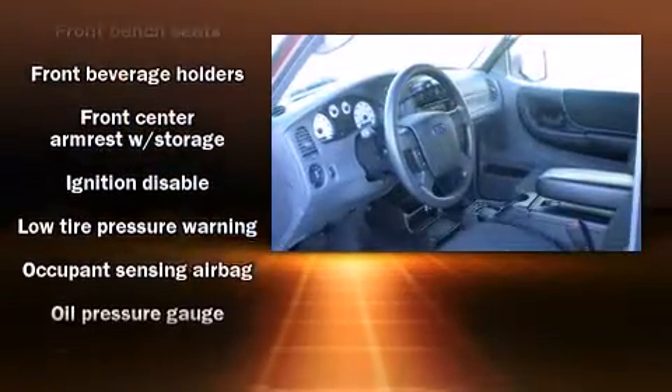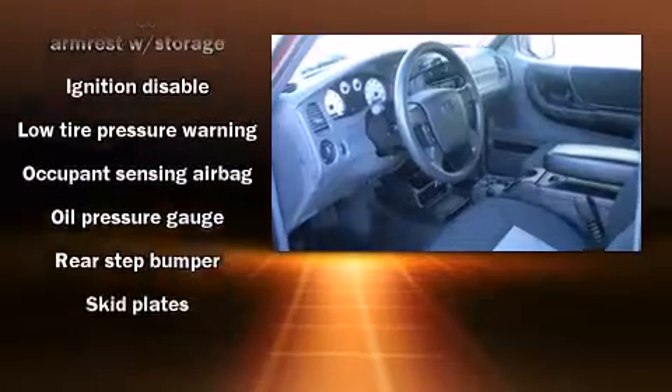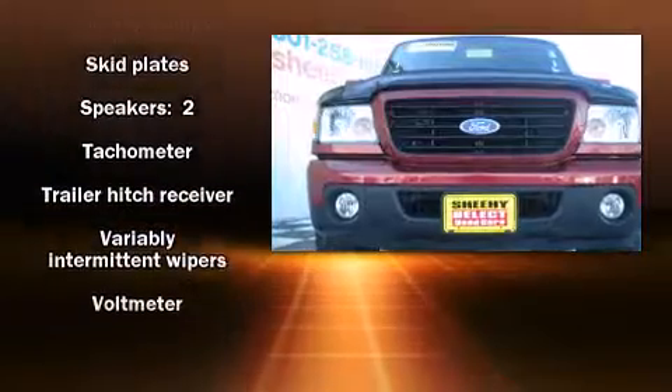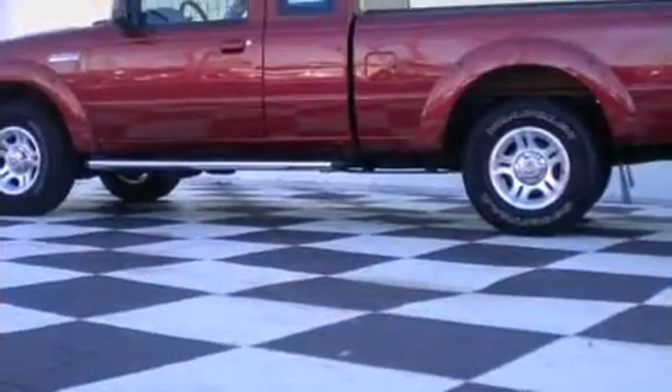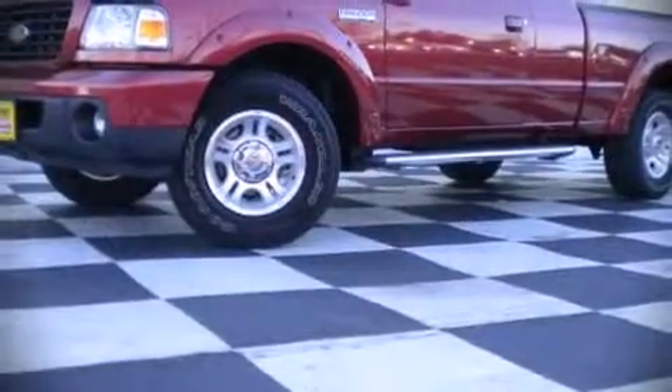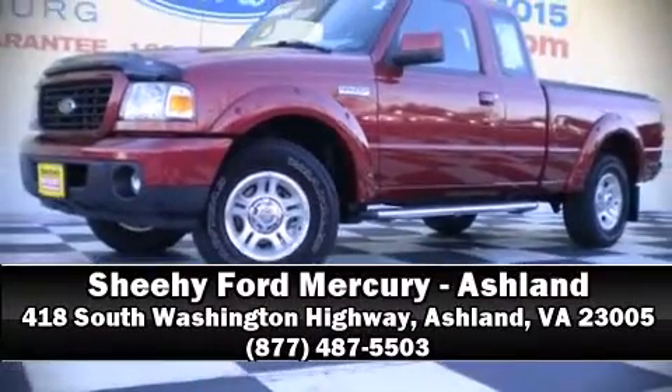Ford also prioritized safety and security by including dual front impact airbags with occupant sensing airbag, ignition disabling, and ABS brakes. Our sales reps are extremely helpful and knowledgeable. Please don't hesitate to give us a call.